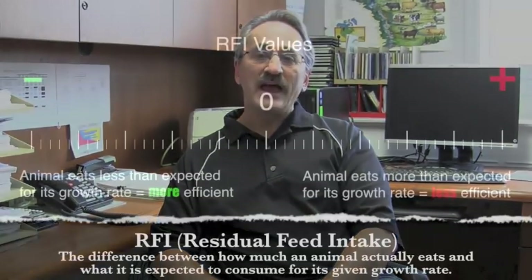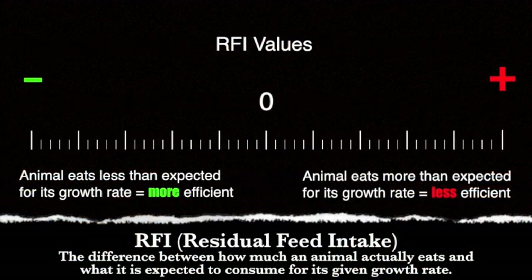What we've done is come up with another measure called residual feed intake, or net feed efficiency, that essentially adjusts feed intake for body size and production. What that does is leave the trait pure of all those conflicting factors that sort of mess up a selection program for feed efficiency.